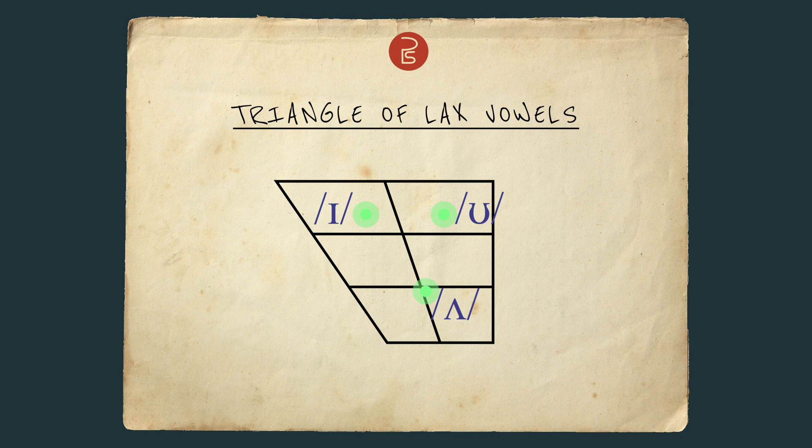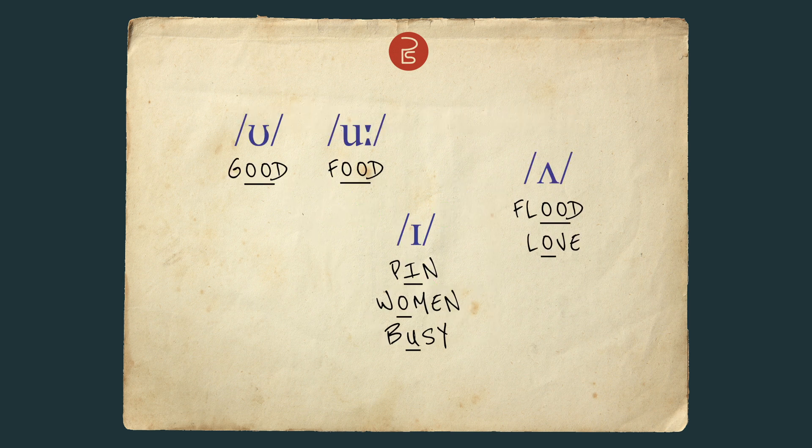Another tricky thing about some of these vowels are their spellings. U shares two O's with another vowel, so how do you know it's U in 'good' but U in 'food'? Well, you just have to learn them. Some things are like that. Sorry. The U sound has a lot of O spellings, so don't round the lips in things like 'flood' and 'love'.